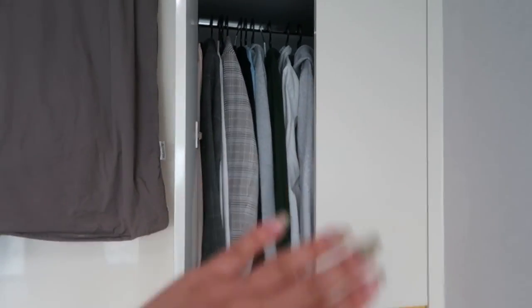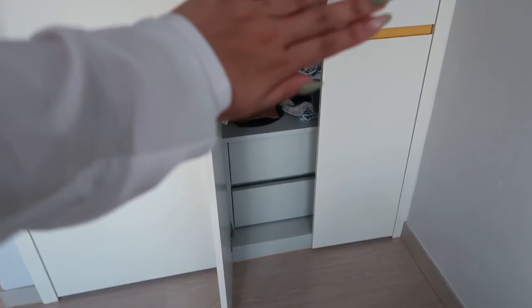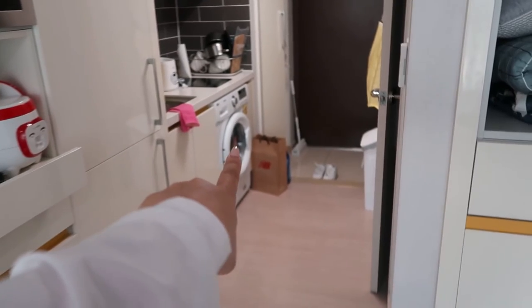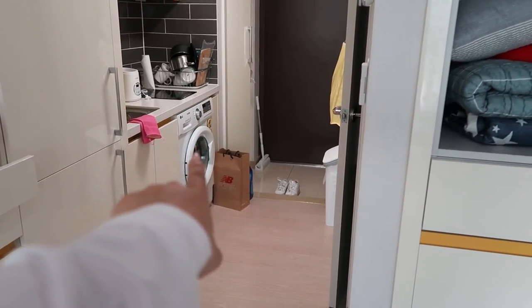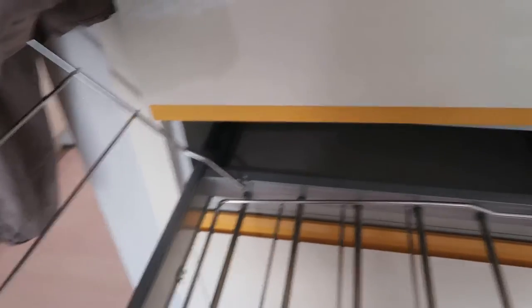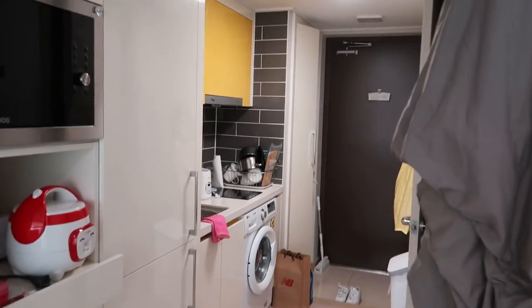This is my closet area. Surprisingly a good amount of space — I was worried about it because I have a lot of clothes, but I can fit everything. In Korea, most places will have washers but not dryers. So I also have this fun little built-in pull-out drying rack. It's super nice because it doesn't take up space and I can pull it out really easily.